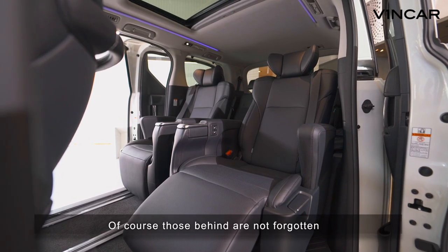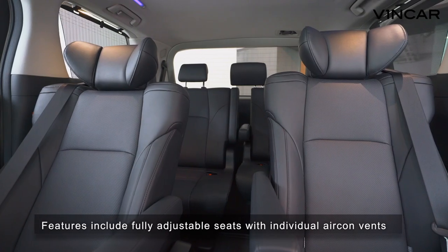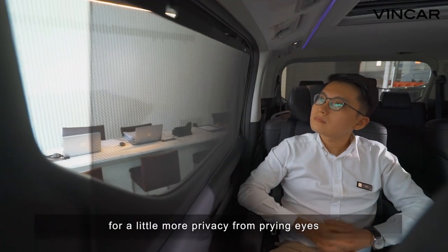And even a lounge lighting mode for those long distance overnight trips up north. Of course, those behind are not forgotten — features include fully adjustable seats with individual air-con vents, individual reading lights, and even window blinds for a little more privacy from prying eyes.